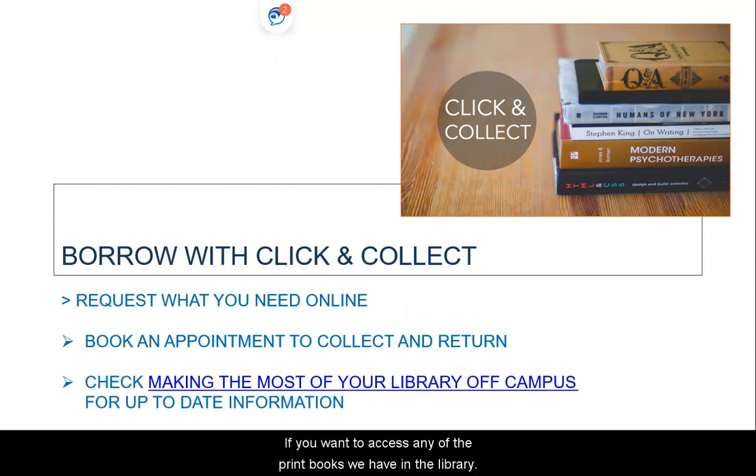If you want to access any of the print books we have in the Library, you can use the Click and Collect service. Request the book you need online and you will be sent an email to make an appointment when it's ready. Currently, this applies to books that are available or not on loan, and you can borrow up to five items at any one time.